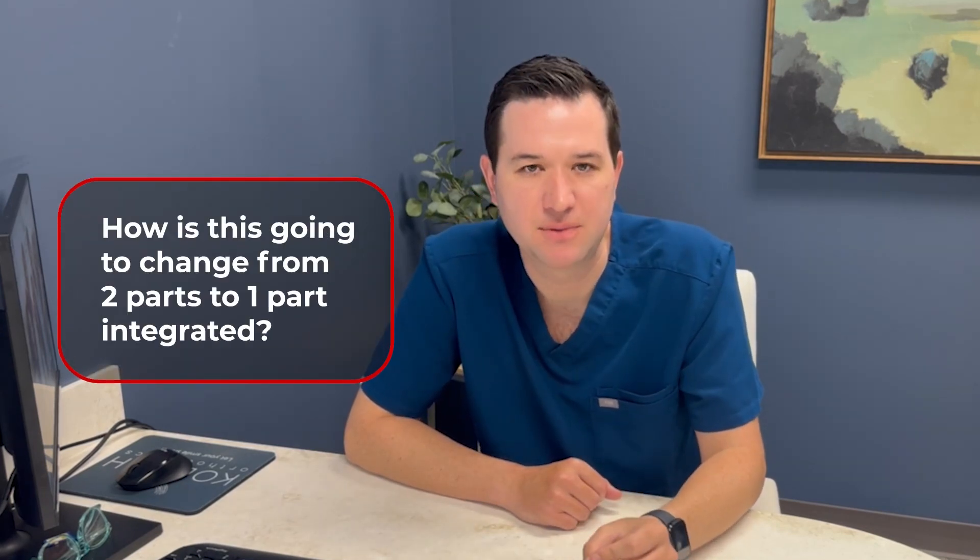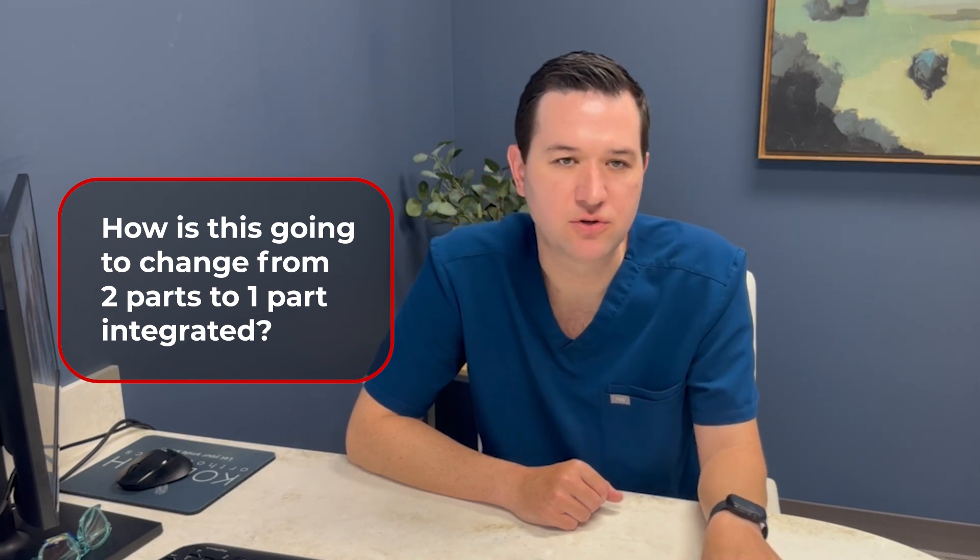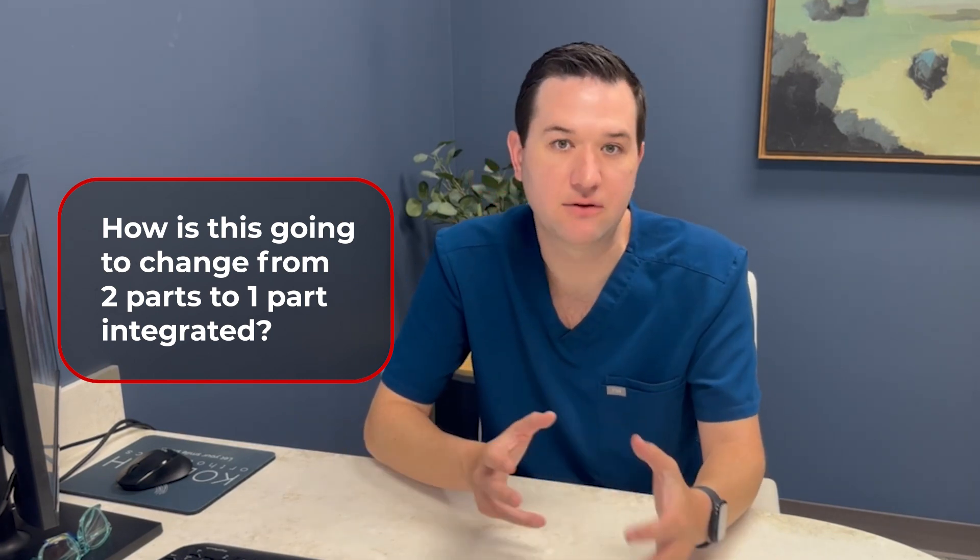The question of the day is about the dental board exam. People have asked me about the new format — how is this going to change from two parts to one integrated part? What is the difference?